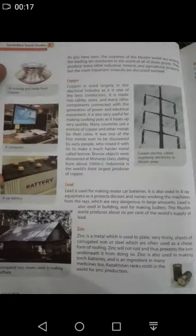Now let's start our reading from page number 2 and our topic is copper. It is a very good conductor. It can be used in cables, wires and other components. It can also be used in generator power and other components.